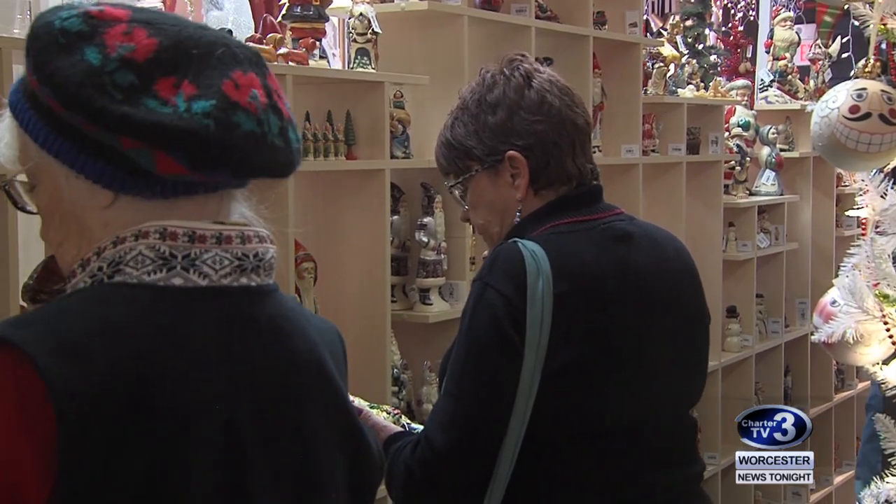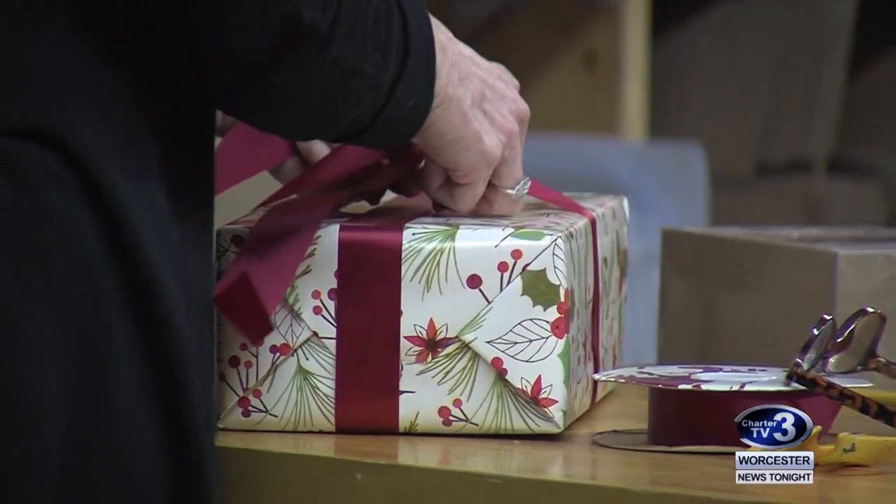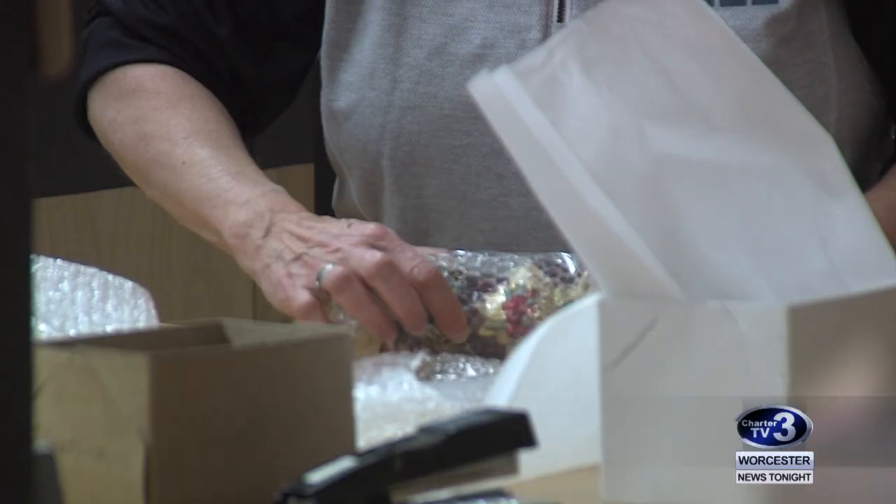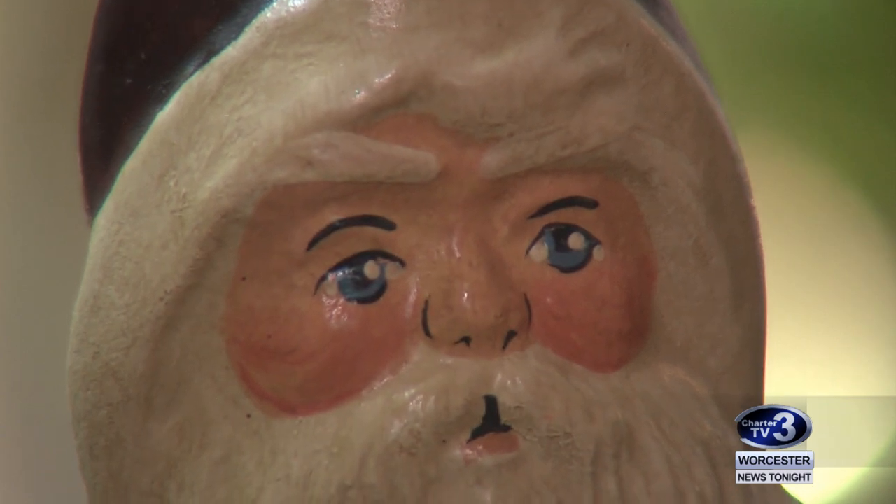It's Ginger Noel's first time at Valancourt, but she says it won't be her last. She picked up personalized ornaments and a Santa. We may start a new collection of these today. What made you pick that one in particular? I like how his eyes sparkle.